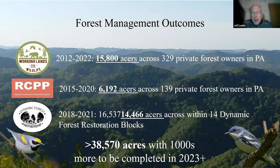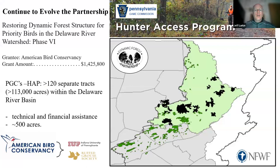Today, about 38,570 acres with thousands more planned to be completed in 2023 and beyond. Those come from private lands programs like Working Lands for Wildlife, the RCPP program for cerulean warblers in Pennsylvania, as well as our Dynamic Forest Partnership within the Dynamic Forest Restoration Blocks. Through this partnership, we're seeing success and monitoring species response to work in an adaptive management framework to tweak things. Our more recent grant has provided funds to work with landowners in Pennsylvania Game Commission's hunter access program, bringing opportunities to do work on those lands to improve forest conditions.